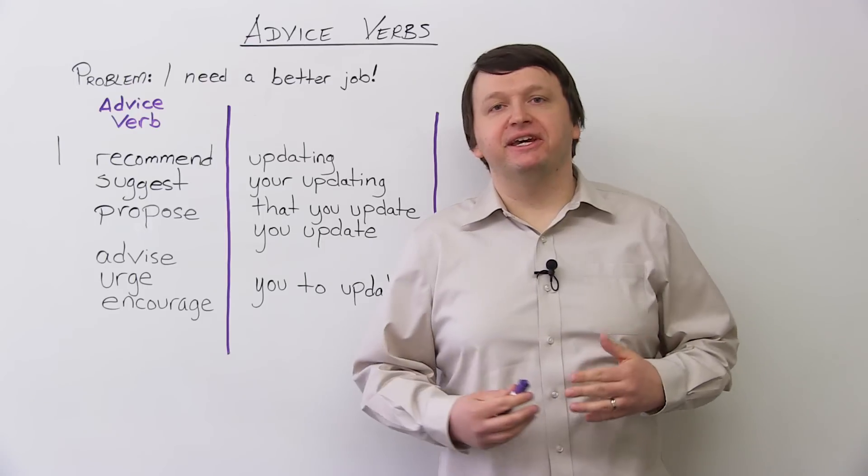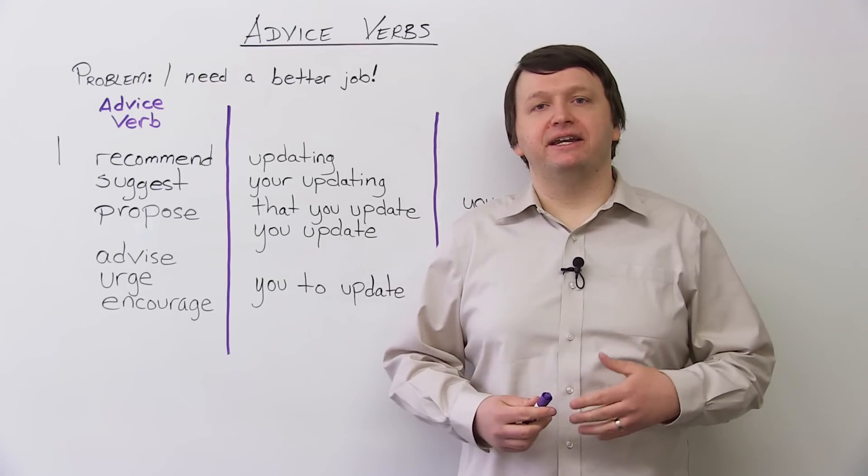Hey guys, I'm Alex. Thanks for clicking and welcome to this lesson on advice verbs.